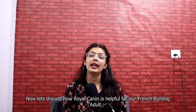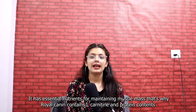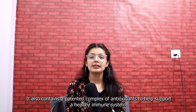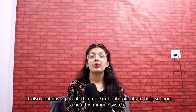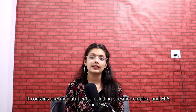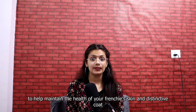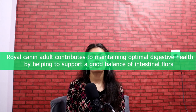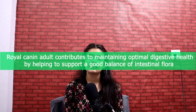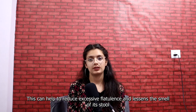Now let's discuss how Royal Canin is helpful for our French Bulldog adult. It has essential nutrients for maintaining muscle mass — that's why Royal Canin contains L-Carnitine and high protein content. It also contains a patented complex of antioxidants to help support a healthy immune system, as well as specific nutrients including EPA and DHA to help maintain the health of your Frenchie's skin and distinctive coat. Royal Canin Adult also contributes to maintaining optimal digestive health by helping to support a good balance of intestinal flora, which can help reduce excessive flatulence and lessen the smell of its stool.